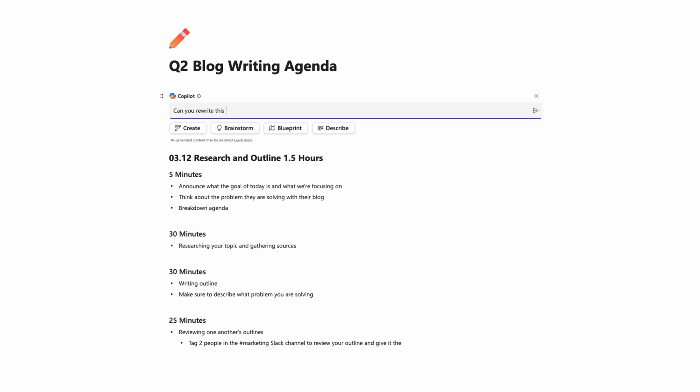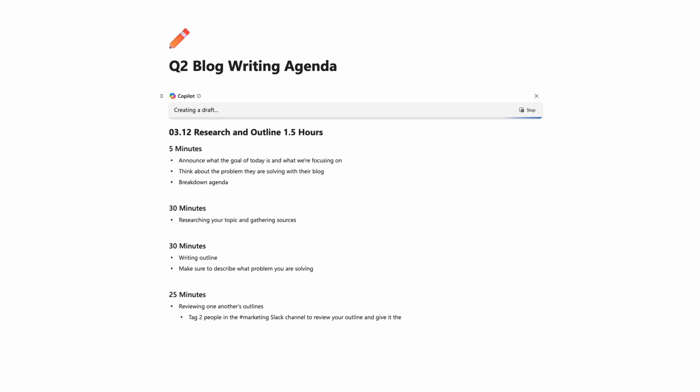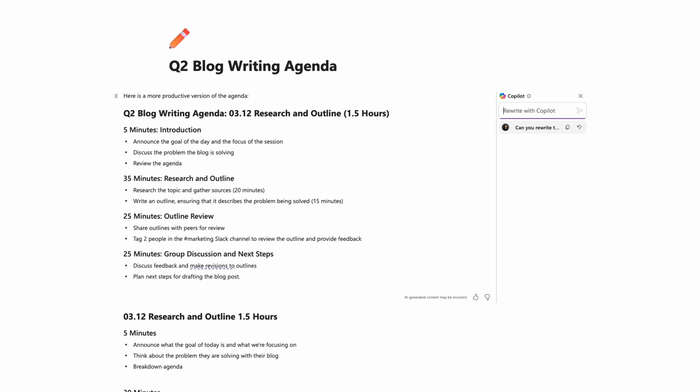Wednesday was the turning point for Co-Pilot and me — I think we're becoming friends. Wednesdays at Bulb Digital are creative days, and on this one we were doing blog writing. I had made a general outline — super bare bones. So I asked Co-Pilot: can you make me a new outline with time constraints and specific details added? The result had way more detail — breaking down time and what we should be working on. Honestly a little overkill, but if you make meeting agendas, this might be a great feature to try.